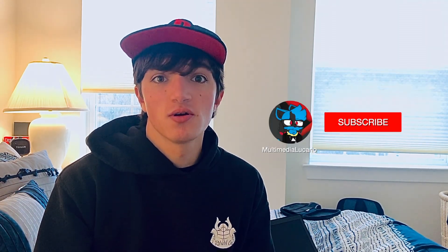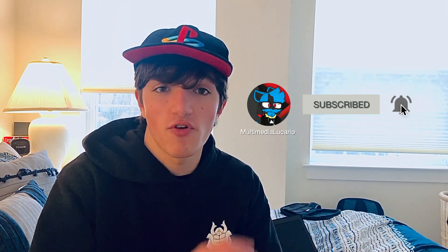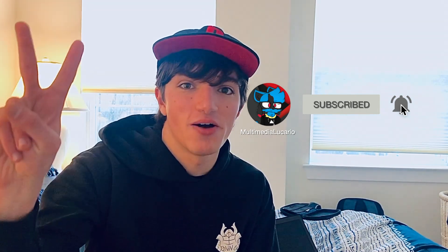And so with that, thank you so much for watching. If you did like this video, hit that like button. If you didn't, well that's cool too. If you're new to this channel, hit that subscribe button and don't forget to hit that notification bell right next to it to be notified whenever I'm making another video. And don't forget to follow me on all of my social medias. And until next time, peace out Lucario Knights!